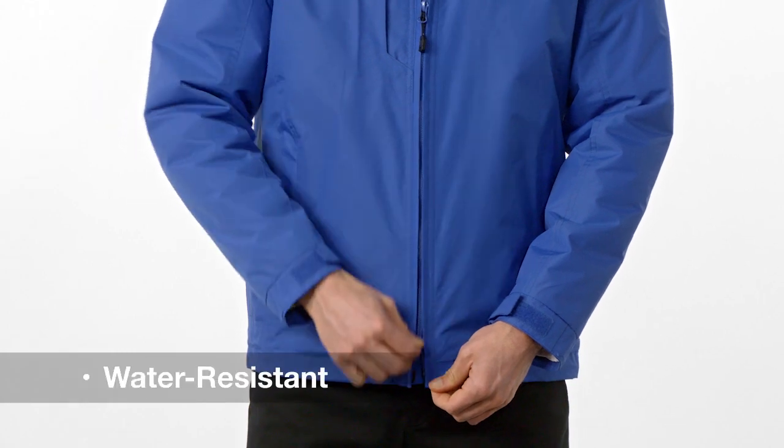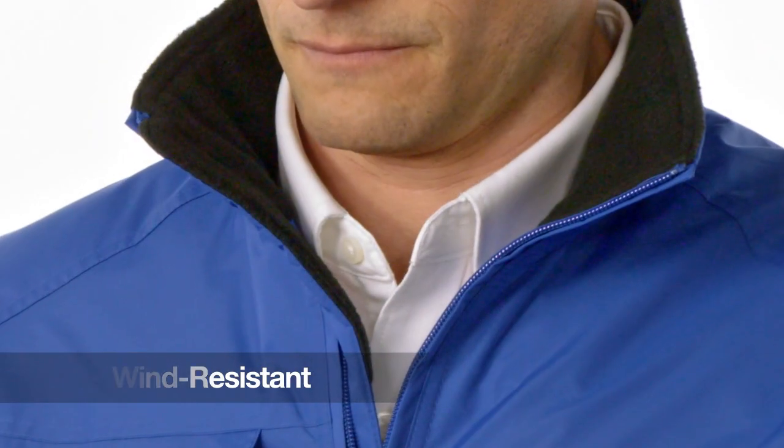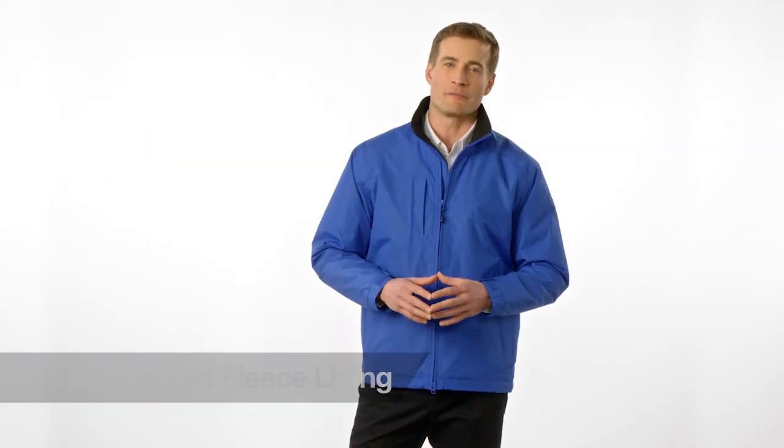Designed for outfitting work teams, it is water-resistant and wind-resistant with a heavyweight fleece lining that delivers both warmth and comfort.